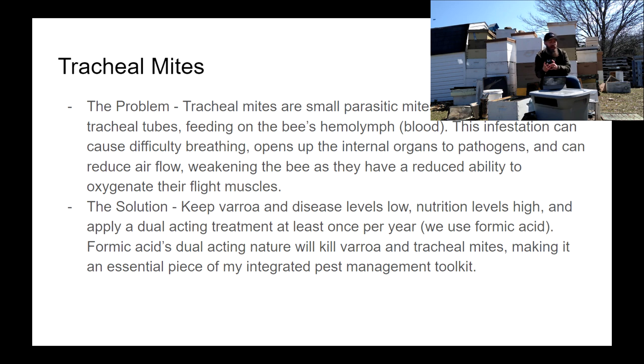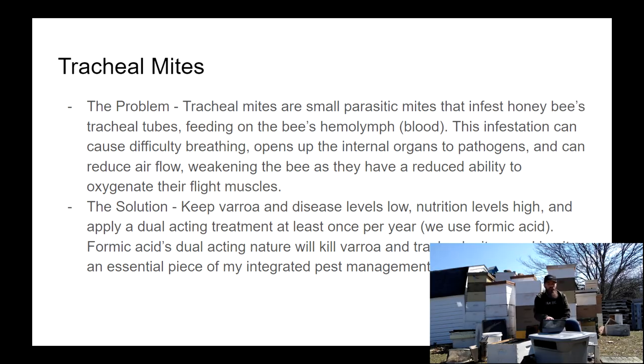Apply a dual-acting treatment once per year — meaning one that kills both varroa mites and tracheal mites. For us, that means formic acid in MiteAway Quick Strips or Formic Pro. That'll kill the foundress mites, the phoretic mites, and the tracheal mites. I do that once per year, usually in mid-August.